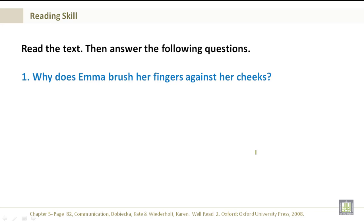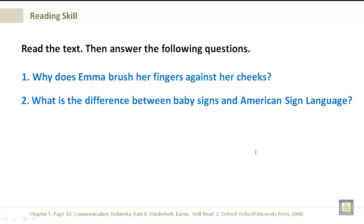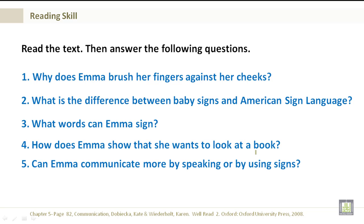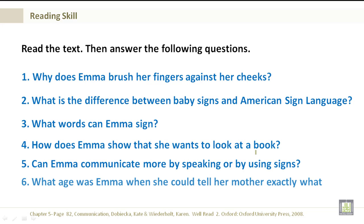Read the text, then answer the following questions. Why does Emma brush her fingers against her cheeks? What is the difference between baby signs and American Sign Language? What words can Emma sign? How does Emma show that she wants to look at a book? Can Emma communicate more by speaking or by using signs? And what age was Emma when she could tell her mother exactly what she wanted?